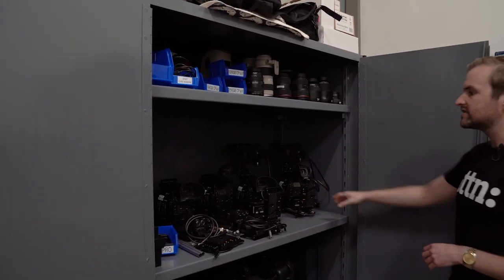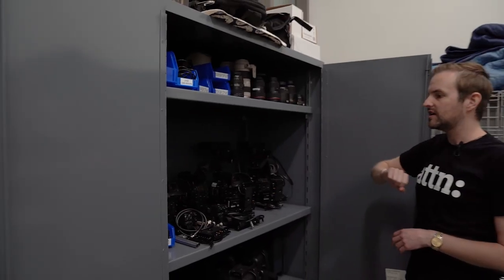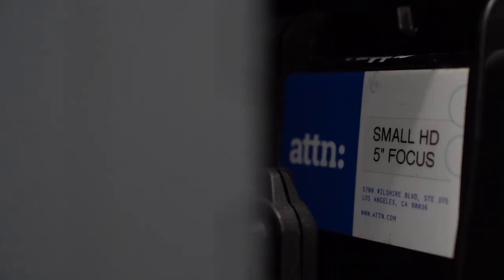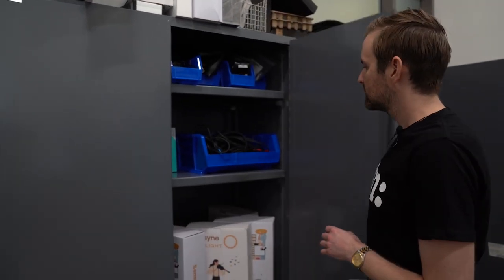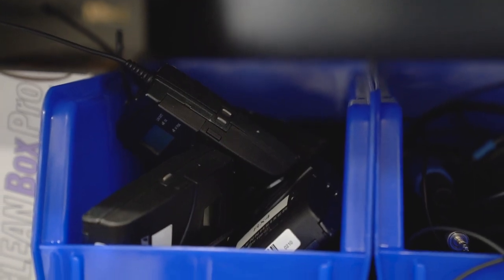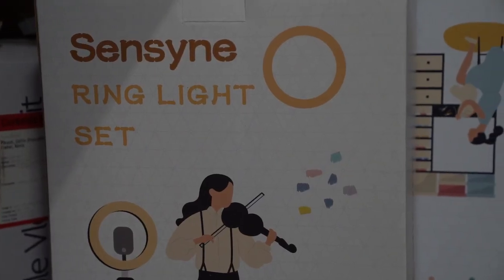I have our C300 Mark II's built out with our Wooden Camera cages. Our L-series glass from Canon. We also have our Teradek, our onboard monitors, and all of our camera and lens accessories basically live here. Next door we have all of our sound accessories and our smaller field kits. I have a bunch of ring lights — since the pandemic began, we've been sending out kits to people's homes when we do remote interviews.